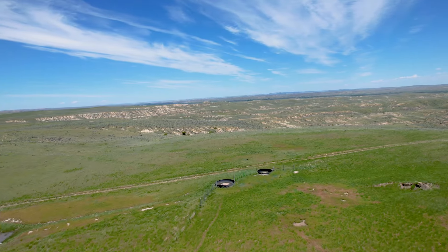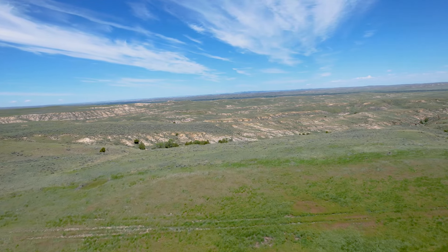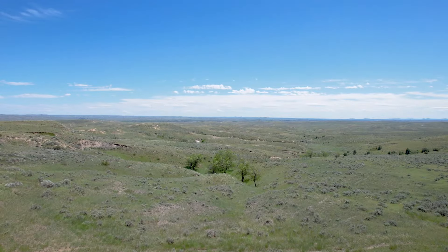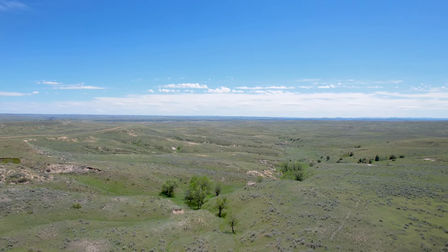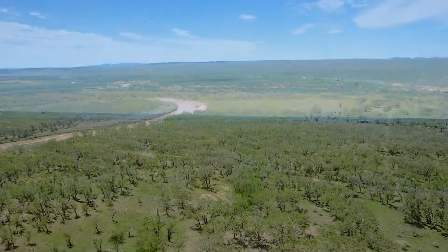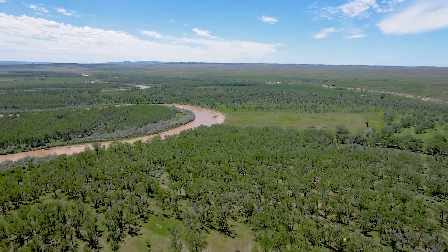The ranch has a total of 9 artesian wells and 20 miles of pipeline that supplies water to approximately 23 tanks throughout the pastures. The pasture land consists of cedar breaks and deep draws. Approximately 6 miles of the Powder River runs through the property.